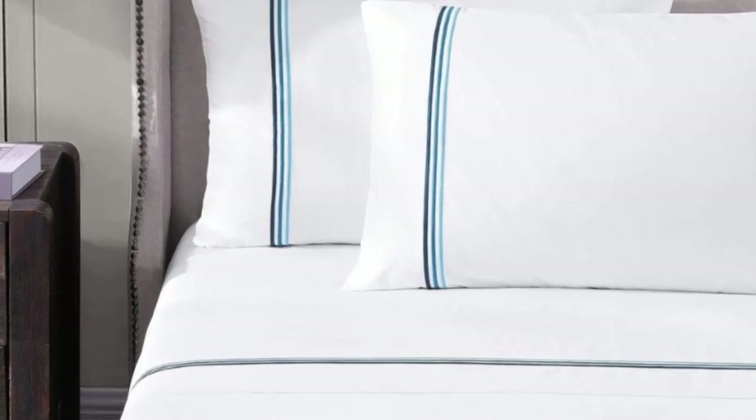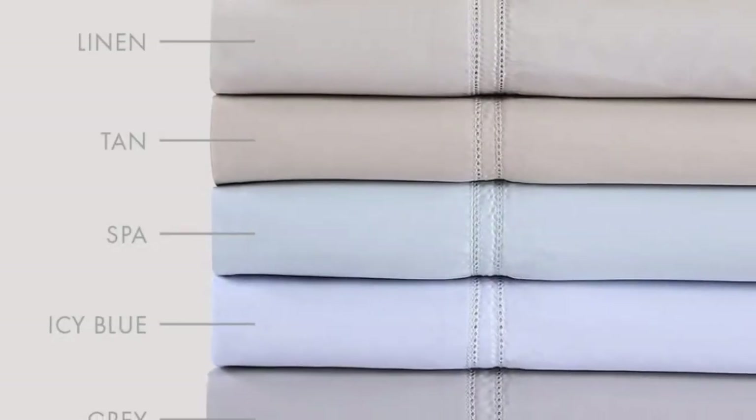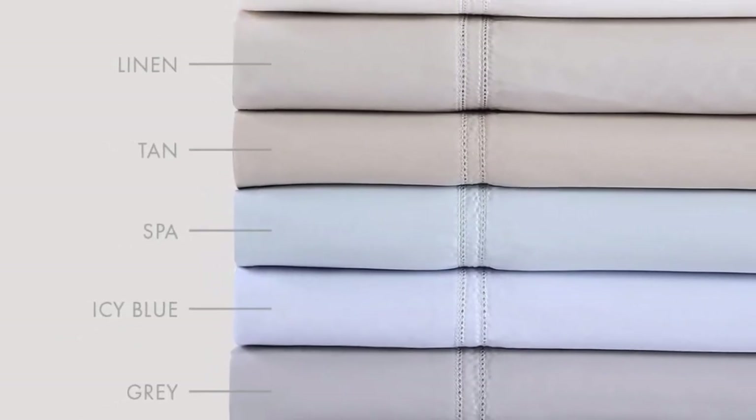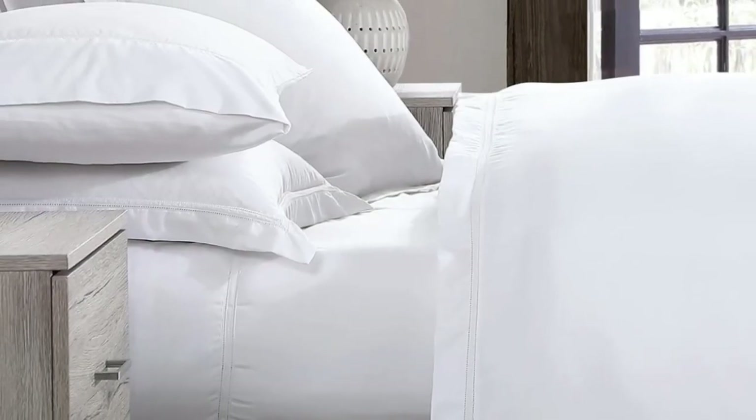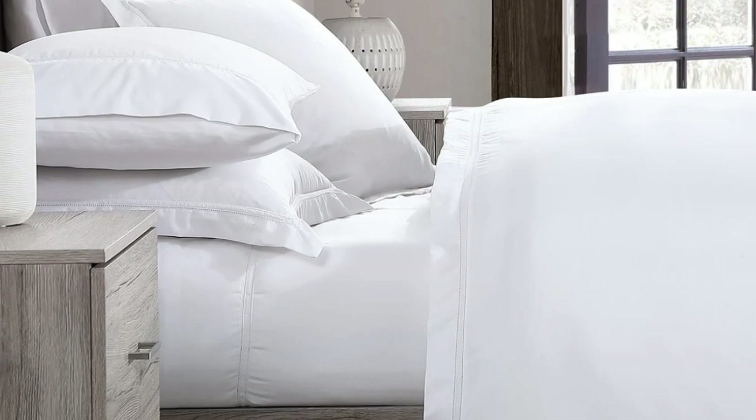Pure Parima uses 100% certified authentic Egyptian cotton, making these sheets feel softer and more luxurious than other types of cotton. The Yalda sheet set has easy care and should last you several years, making it a good investment. Keep in mind the fitted sheet has 18-inch deep pockets — considered extra-deep. While great for tall beds or beds that use a topper, if you have a thinner mattress, the fit will be rather loose.